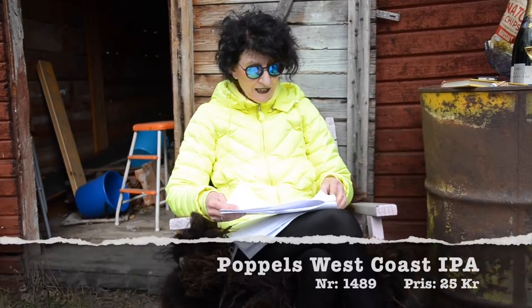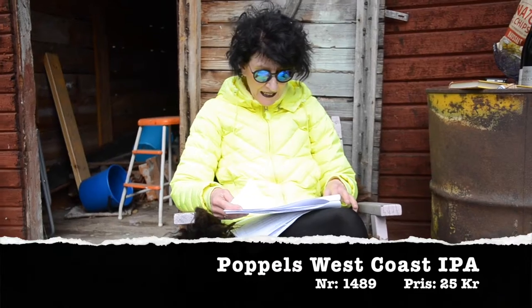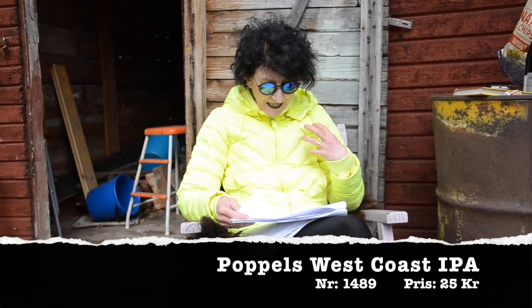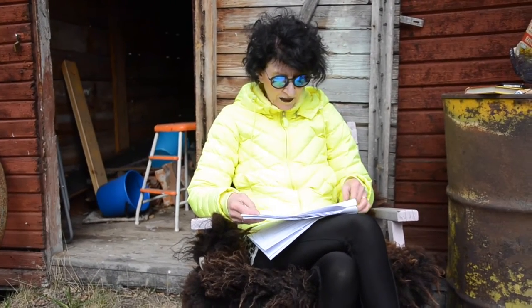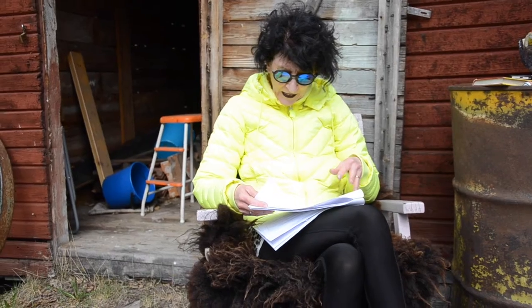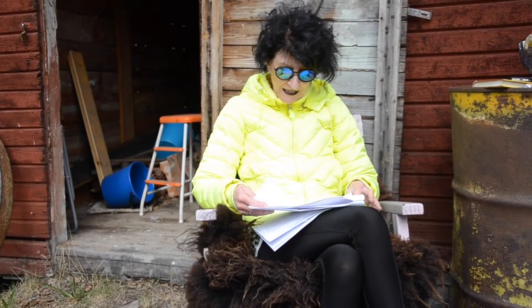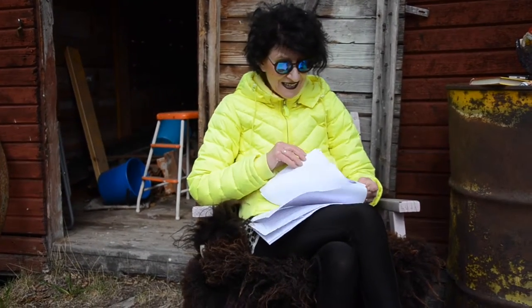Och även en annan svensk ale – Poppels West Coast IPA, Indian Pale Ale. Också väldigt ölig och fruktig, persika och lite en silage-ton i doften. Mättad och krämig smak, och också här medel-plus i beskan. Lång smak – det är supergott om man nu gillar den här stilen på öl.